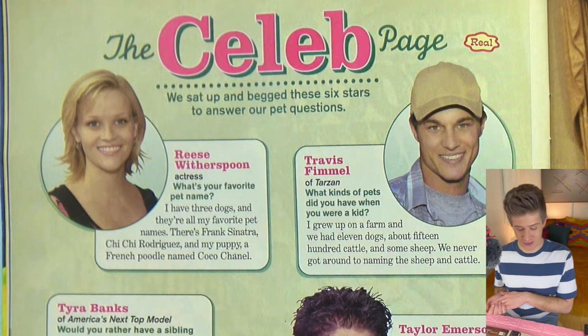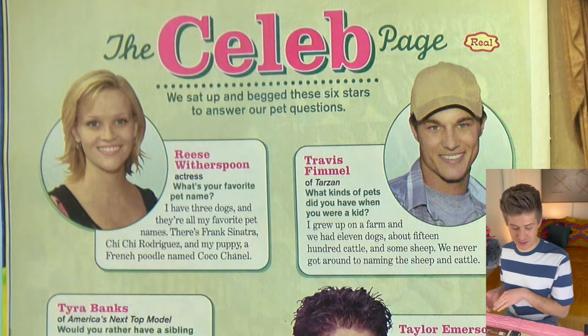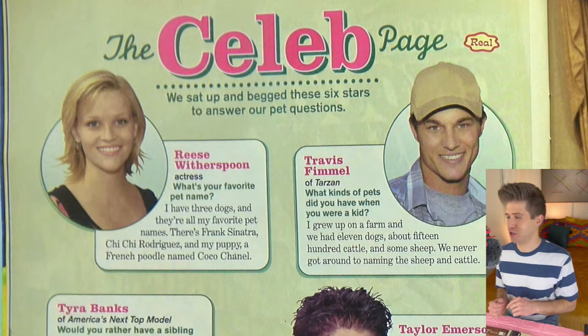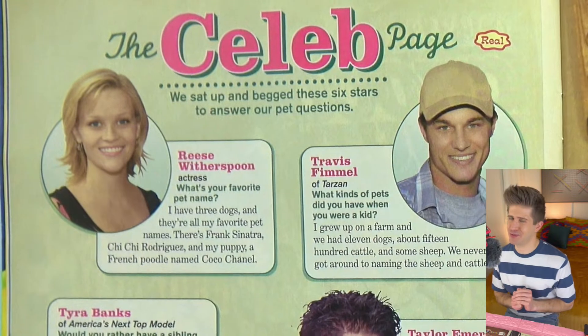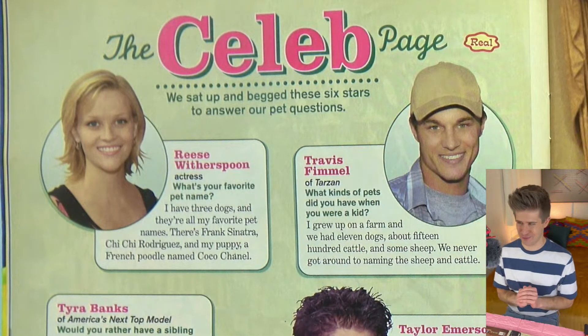So the names are Frank Sinatra, Chichi Rodriguez, and her French poodle named Coco Chanel. I wonder if she still has those dogs — that couldn't be possible. This is almost 20 years old, so never mind.